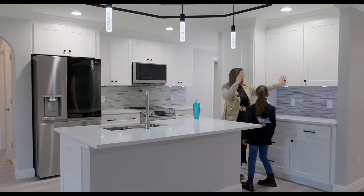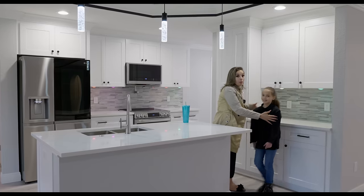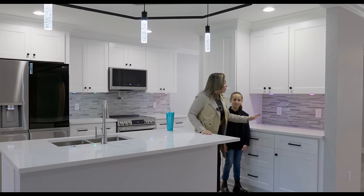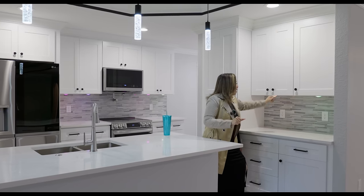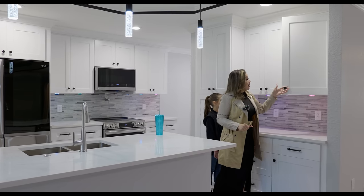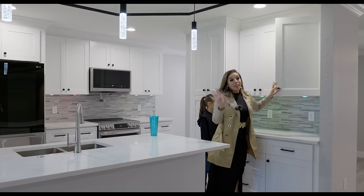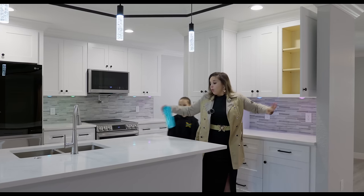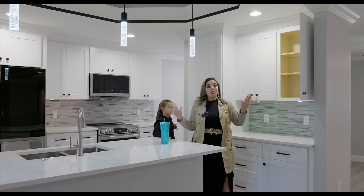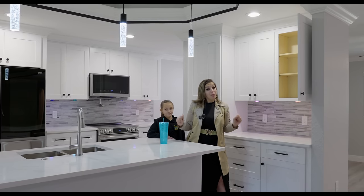If you guys have been following me, you already know what we're doing here — this is the coffee station. Perfect for a coffee station, have it all set up. We have 36 inch cabinets here, all soft close. As you can see, they have their hardware already — I actually like the circular hardware. You guys know I love my Starbucks cups, but Starbucks has some competition with the Stanley cups now because those Stanley cups are really, really nice as well.